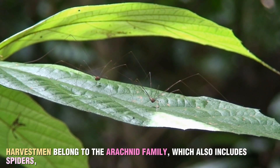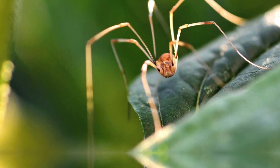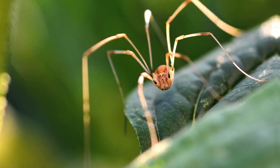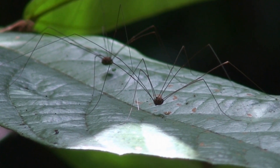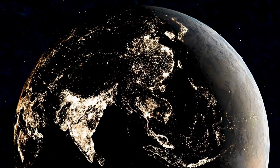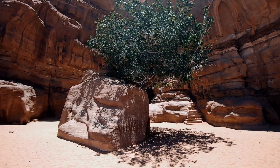Harvestmen belong to the arachnid family, which also includes spiders, scorpions, and mites. But here's the first thing you should know: Harvestmen are not spiders. While they share the eight-legged design of spiders, their anatomy is quite different. Unlike spiders, harvestmen have a single, fused body segment, which makes them look like a small, oval blob with long, spindly legs. There are over 6,500 species of harvestmen, and they can be found on every continent except Antarctica. Their habitats range from tropical rainforests to deserts, but they're most commonly found in moist, shaded areas.